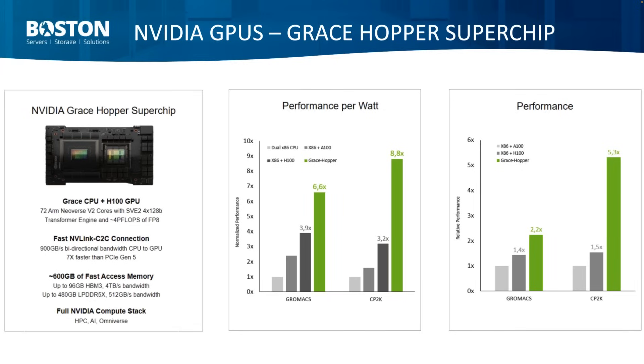Why the Grace Hopper Superchip? The best thing is to look at the numbers. Those familiar with HPC probably know the GROMACS benchmark — for GROMACS the advantage is substantial, going up by a factor of over 1.5 to 1.6 over just using x86 CPU, with performance per watt increasing substantially and raw performance also increasing substantially. For CP2K it's even more substantial. We expect that as algorithms are adapted, we will see an even greater edge.